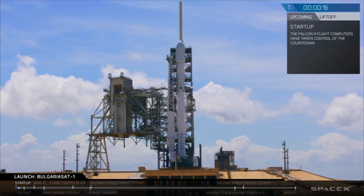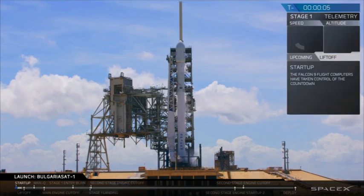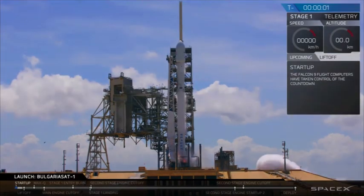Falcon 9 is configured for flight. 10, 9, 8, 7, 6, 5, 4, 3, 2, 1.